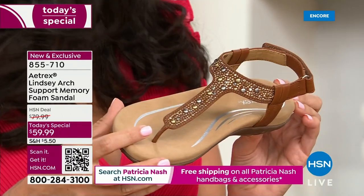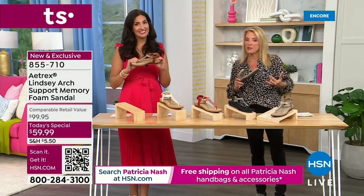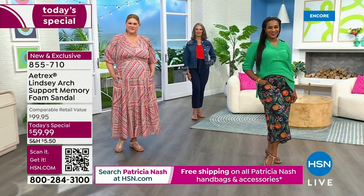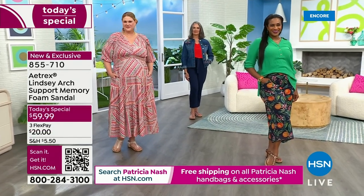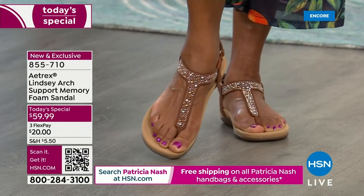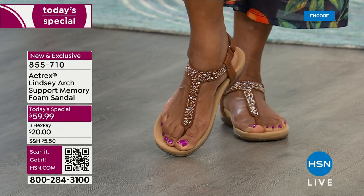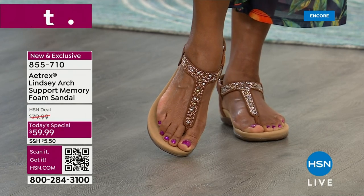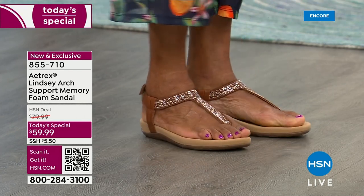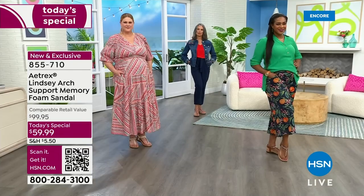If you ever get a custom insert for your shoe because you're having back, knee, or ankle issues, it is so expensive to get a custom-made orthotic — and then you've got to hope the shoe looks good and it's not too tight when you stick it in there. Each and every one of the shoes you will see tonight has that special technology built in. And what I love the most — they're so cute. These are some of the cutest sandals I've ever seen, and I've sold a lot of sandals here at HSN.